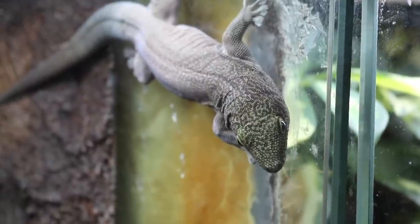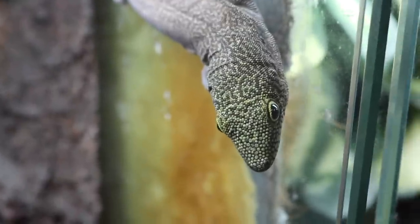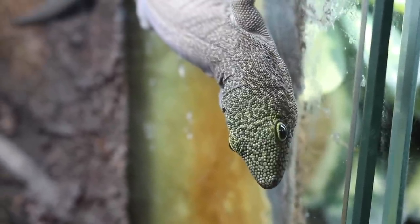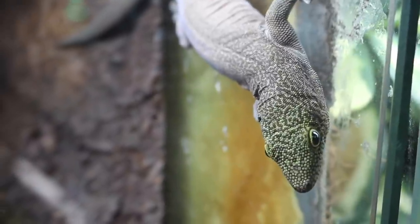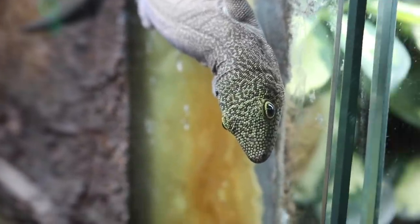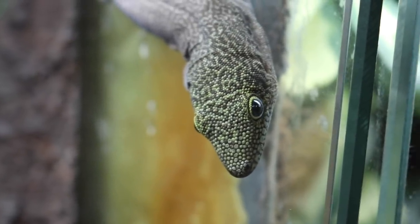This here is Mark, and Mark is my standing's day gecko. Out of all the animals I currently own, Mark is one of the ones I've had for the longest — I got Mark when I was 17 and just starting to get into pet keeping, and I have loved Mark ever since. He's just been such a fun little gecko to own. I love getting to see him hanging out every day, just doing Mark things.